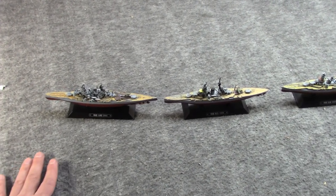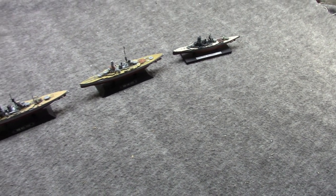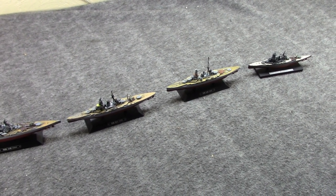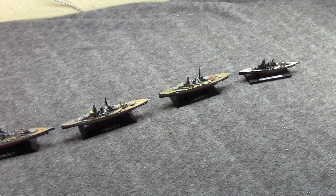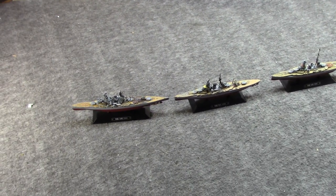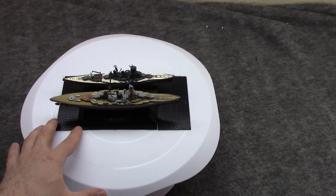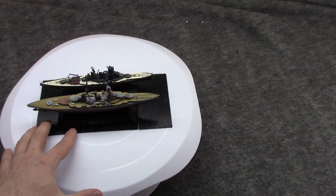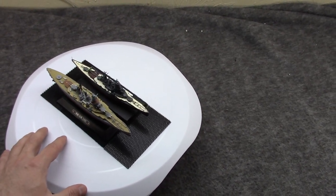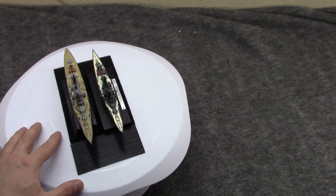Let's focus on each ship for a few minutes and talk about their individual service, although oftentimes these would operate together in pairs, or even sometimes — like at the Battle of Midway — nearly all be there in the general theater. Let us begin with Hiei, the first one to be built in Japan, and then we'll get into Kirishima, the second one.